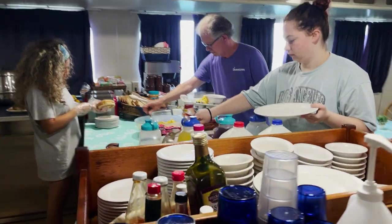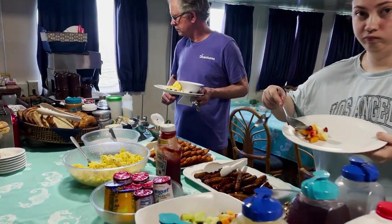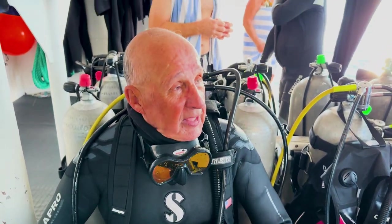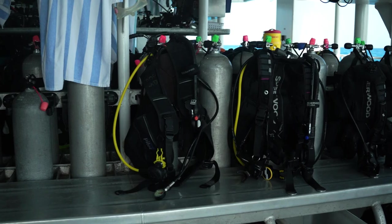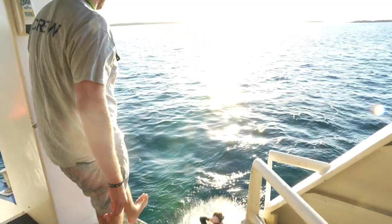The food is just absolutely delicious — I probably ate more food this week than I should have. We were in the number one cabin, we just came out the door and our stuff was right there. The tanks were filled right away as soon as they came up, so you were ready to go when the next dive was called.